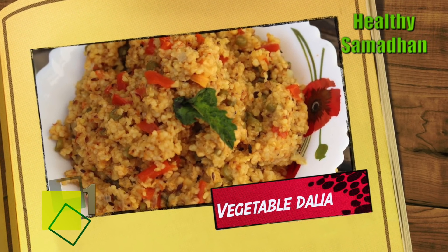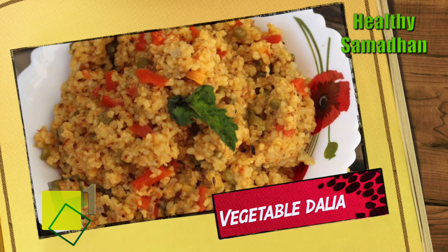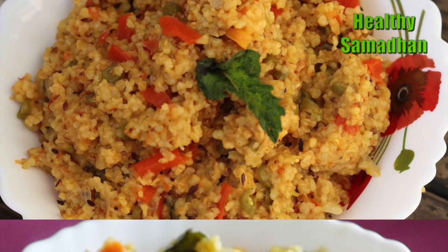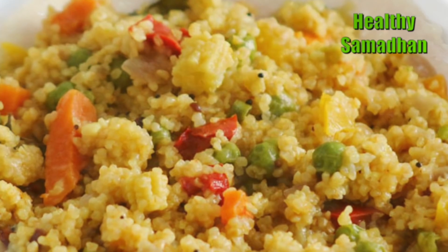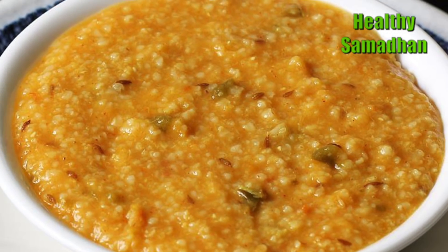Vegetable Dahlia is an Indian superfood for weight loss due to its dietary fiber content, which is great for your gut and overall well-being.